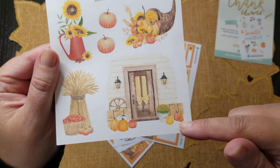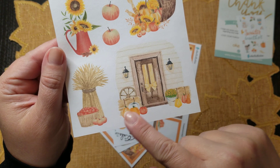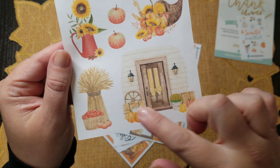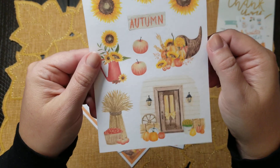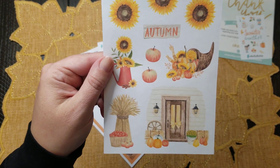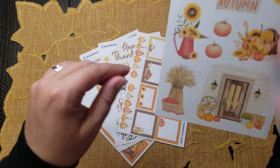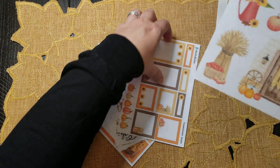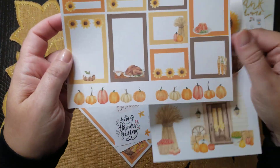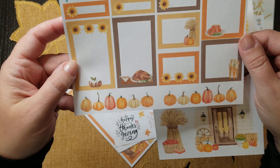I just love that — it's beautiful. I fell in love with this front door scene — so pretty with the hay bales, the pumpkins, the wagon wheel, and the yellow ribbon. I definitely cannot wait to use that in my planner. I'll probably use this kit when I do my social media setup for the week of Thanksgiving, because I am in love with this set.